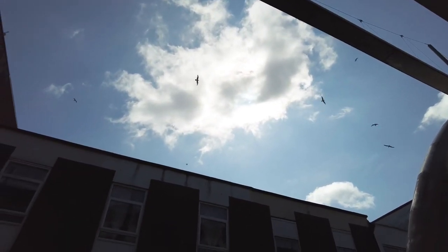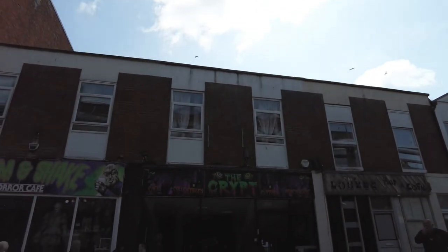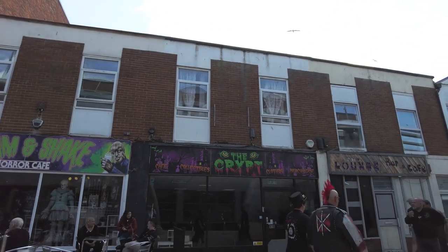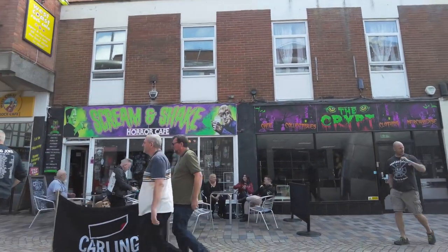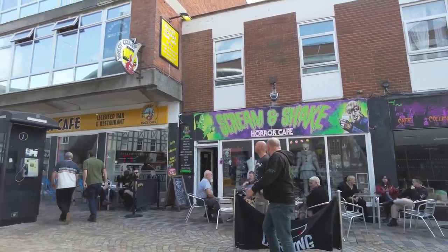Those seagulls are going absolutely mental! I'm just outside a shop called The Crypt — it looks closed actually, The Crypt is closed. But that was connected with the shop next door which is the Scream and Shake Horror Cafe, which is opening. Anyway we'll carry on.